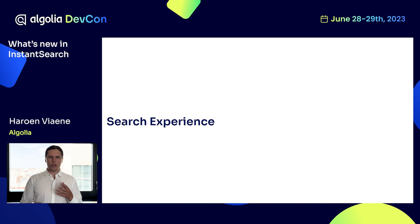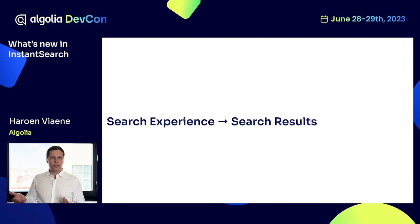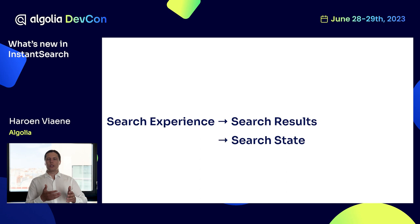So how does this work under the hood? A search experience is built up of two pillars. First, the search results — this is used for rendering, as the source of truth: which facets are available, which hits are available, etc. On the other hand, we have the search state: which facets are currently refined, what is the current query, what is the current page, etc.